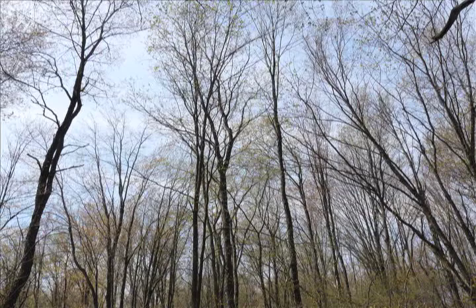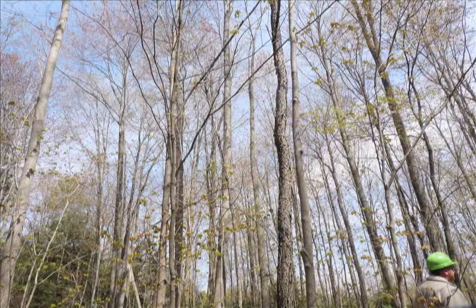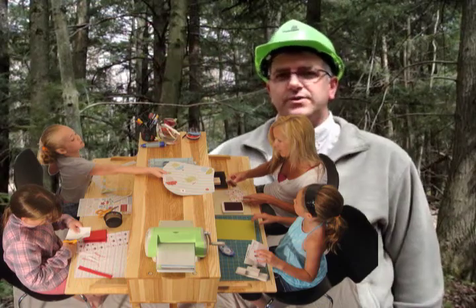Once a tree is cut down, that carbon in the tree is permanently stored, which then eventually gets sawn into lumber and made into furniture. A well-managed forest is going to absorb a lot more carbon dioxide out of the atmosphere in the long term, as well as create much more seedlings and younger, healthier, vigorous trees that are growing at faster rates.